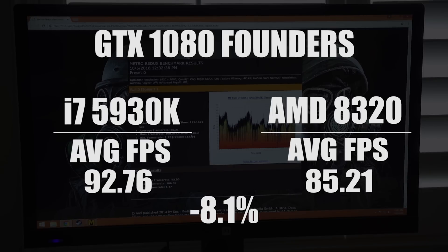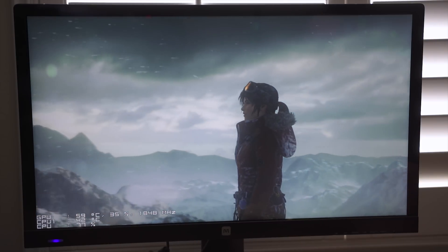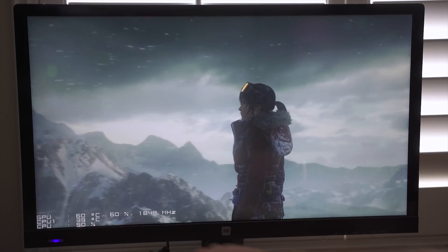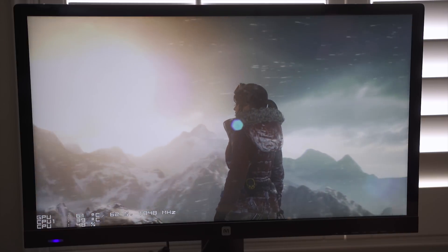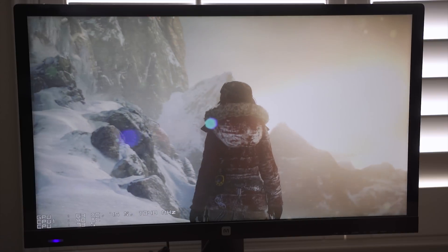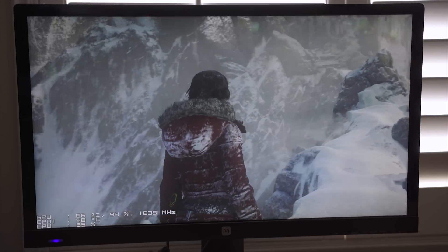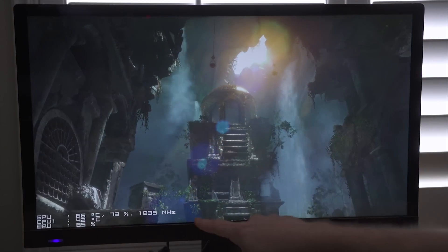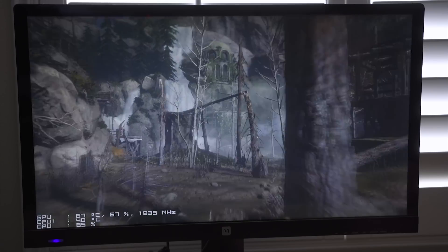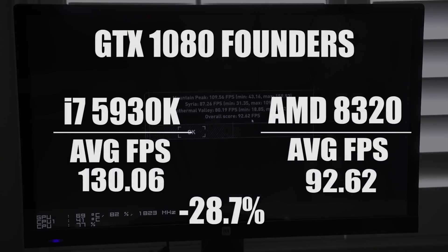Here's how the AMD results compare to the i7. In Rise of the Tomb Raider, you can see the GPU usage percentage is down quite a bit compared to the CPU usage going up — sitting around 75 to 50, bouncing around. As CPU usage goes up, GPU usage goes down. Our overall score is 92.62, compared to 130 on the i7 system.